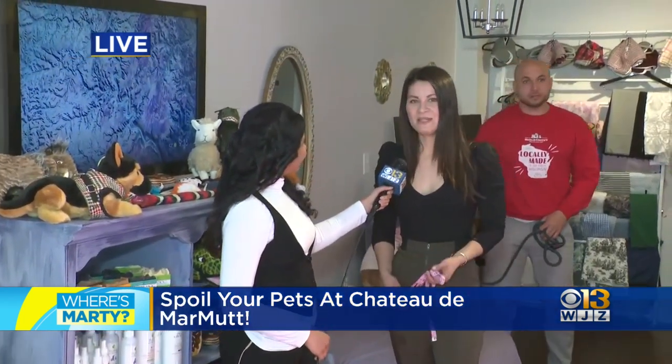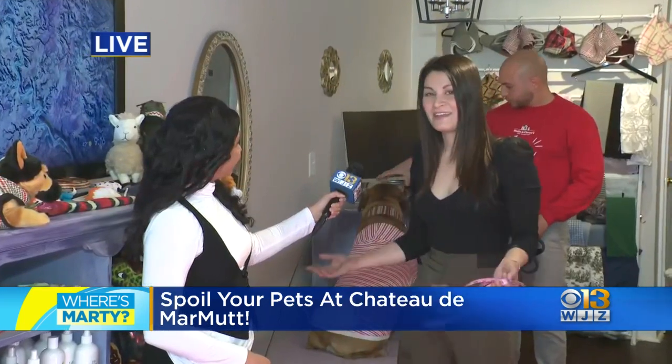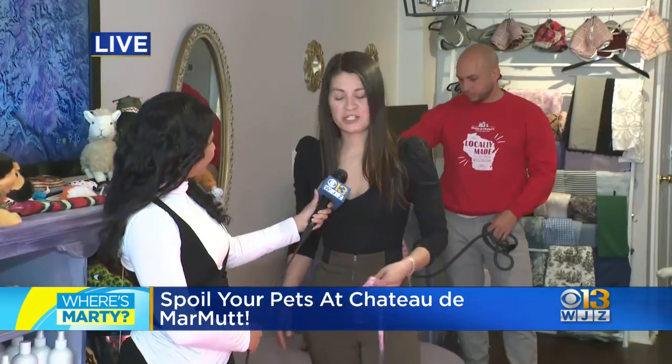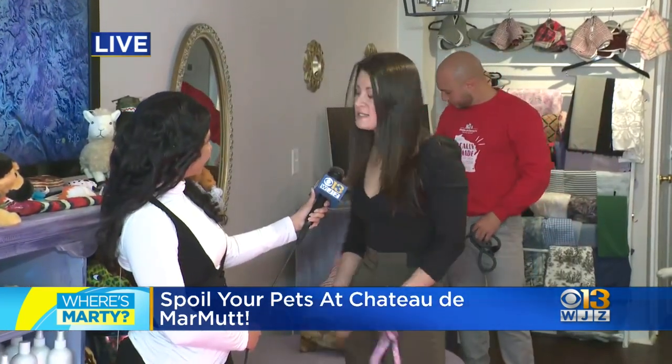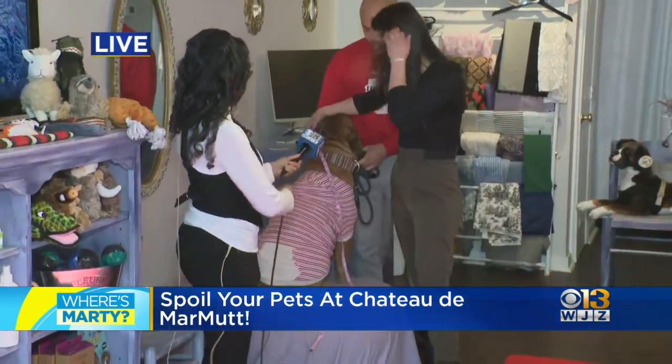Sure. Most people come to me and they say, I can't find anything that fits my dog. Well, I have the perfect solution. Bring your pup in — they can run around off-leash if they want, jump on the furniture, and best of all, they sit right up here and I can take their measurements.